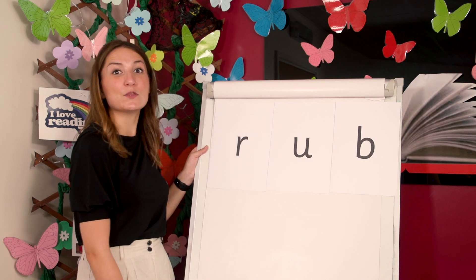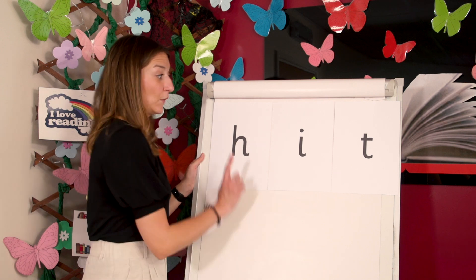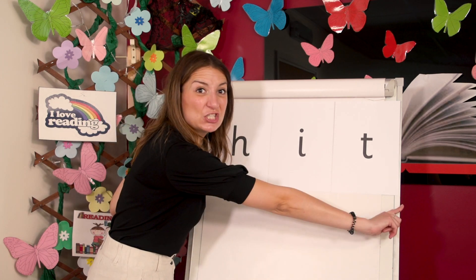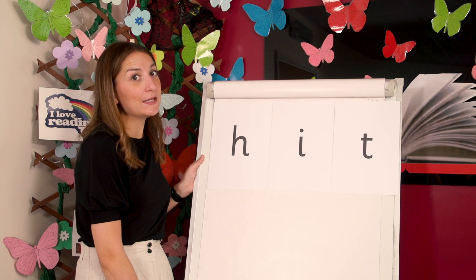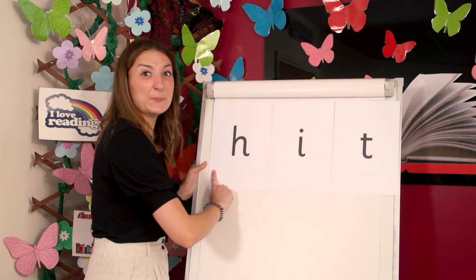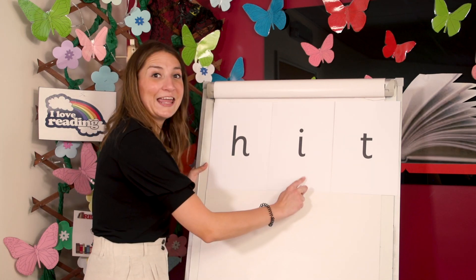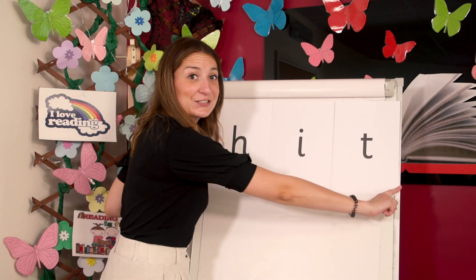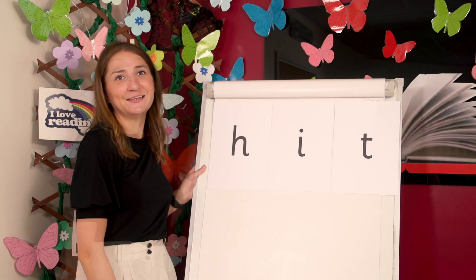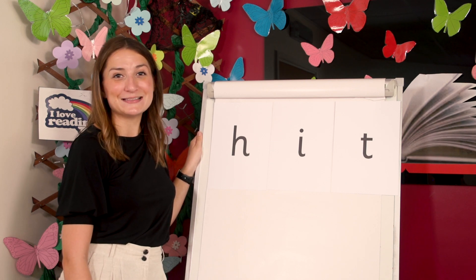Now let's see if we can remember how to blend a word with graphemes you know. I bet you can. Say the sounds as I point. Now let's blend to read the word. Now I won't help you at all. Say the sounds as I point. Now let's blend to read the word. Let's read the word together. H-I-T. Hit. The ball hit off the fence and bounced away. Children you are just brilliant today. Great work. You've worked so hard practising reading. See you soon for another lesson with letters and sounds. Bye bye.